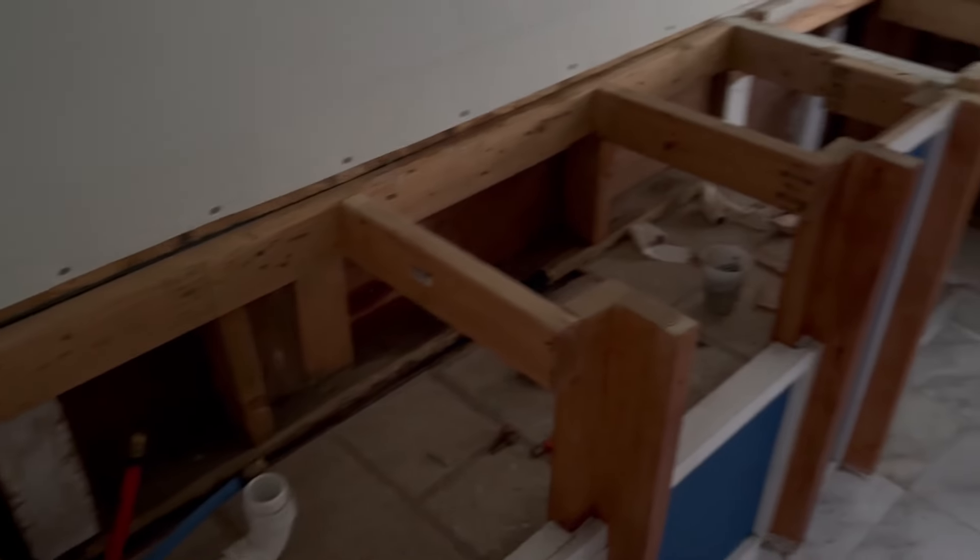The next time you see us working on this thing we might actually be starting on the exterior. So make sure you come back to check out what we have planned for that. We'll see you later.